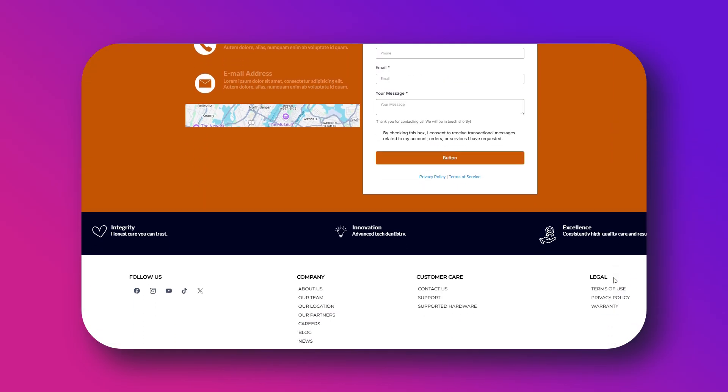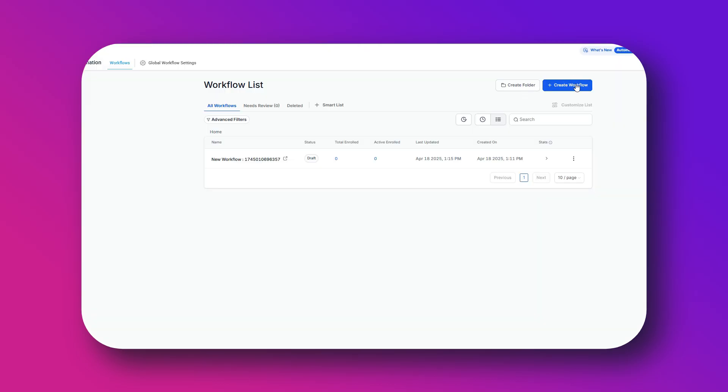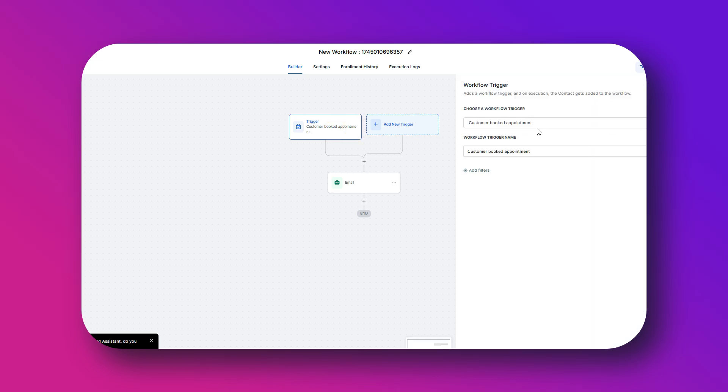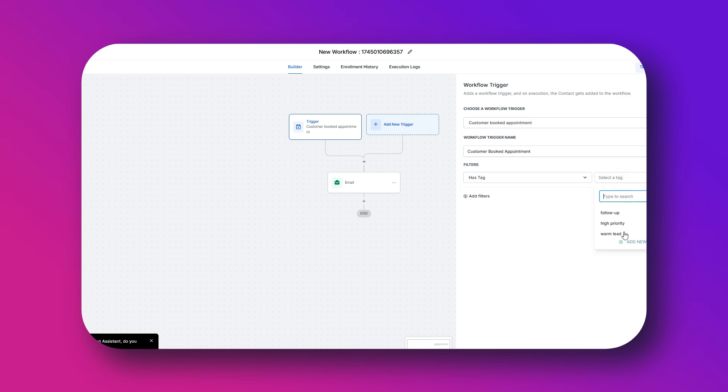Go into your High Level dashboard and head over to Automations. Click on 'Create Workflow' and start from blank, or you can use the review request template if you want a faster setup. Let's build it from scratch so you understand everything. First, choose a trigger such as 'Appointment Status is Complete' or 'Tag Added' like 'Request Review.'